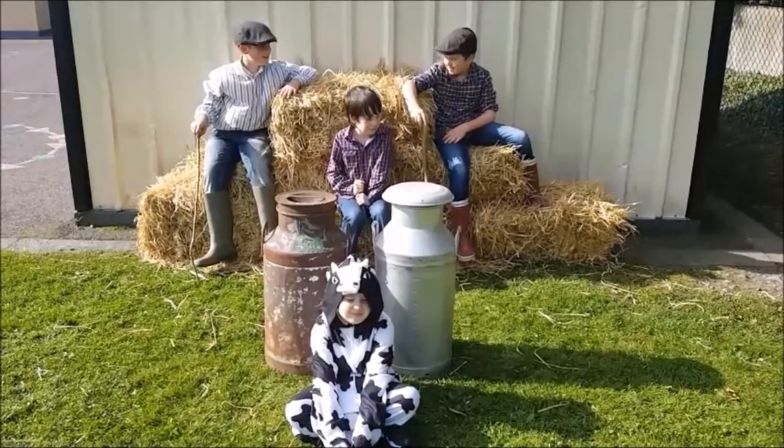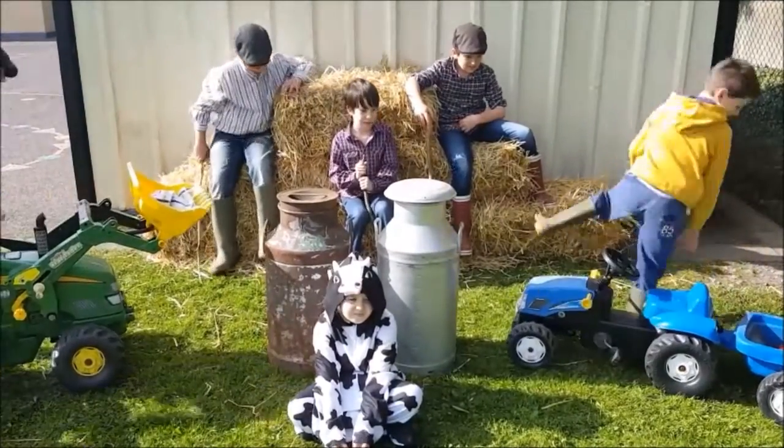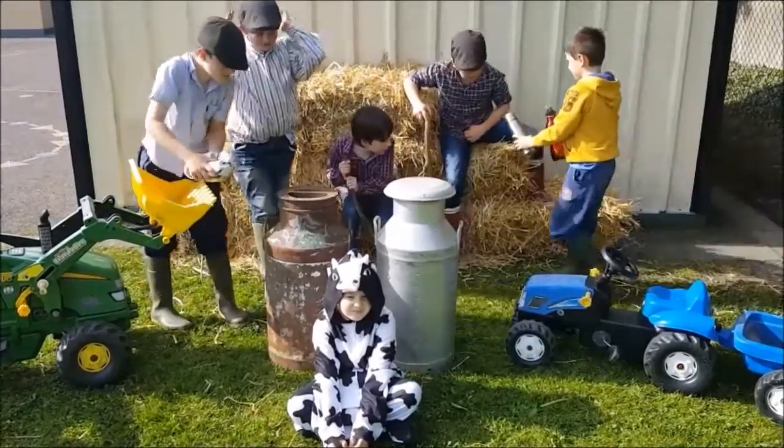Good day! Here comes the boy from Lodge. Hey guys, you're going to be a youngster going with only a big man.